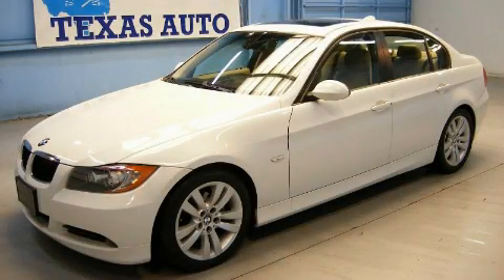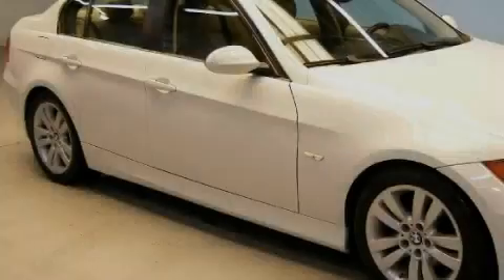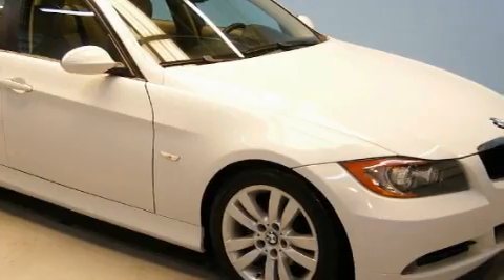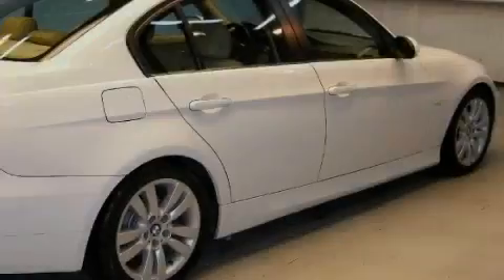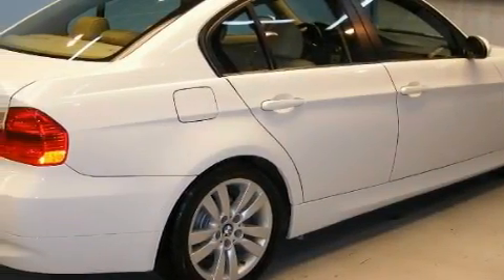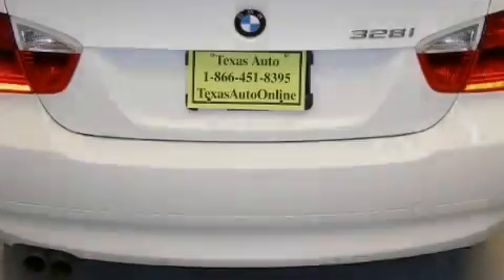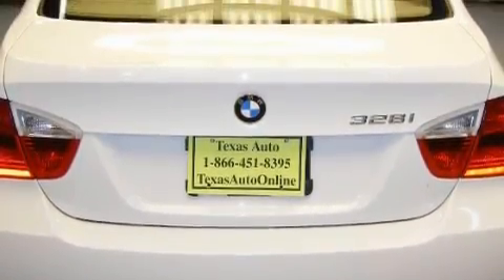This is a 2007 BMW 328, a luxurious package designed with the finest elements in mind. It has a 3.0 liter 6-cylinder engine and an automatic transmission. With an EPA estimated rating of 30 miles per gallon on the highway, this automobile is clearly a fuel-efficient choice.